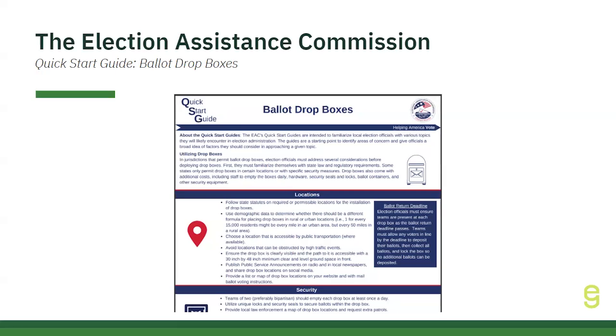It emphasizes the importance of understanding local laws and security requirements, including box placement in high-traffic areas with surveillance and clear signage for voters. Regular retrieval schedules, tamper-evident seals, and a clear chain of custody process ensure secure handling of ballots. Additionally, staff training on safety protocols and observer interactions is critical for maintaining transparency and trust in the voting process. Implementing these strategies enhances election integrity and voter confidence.